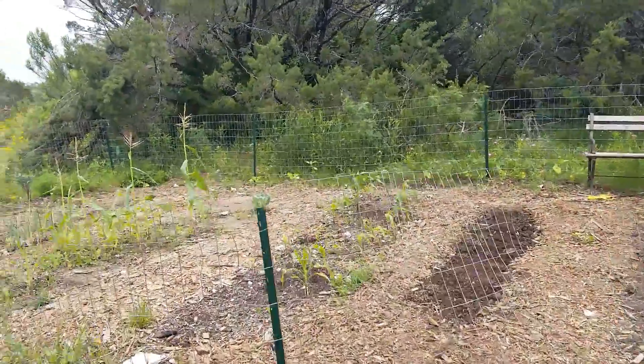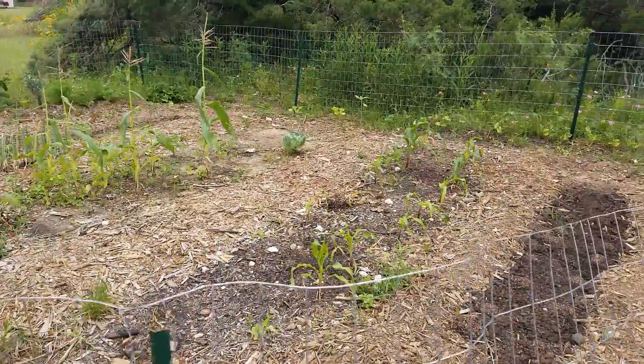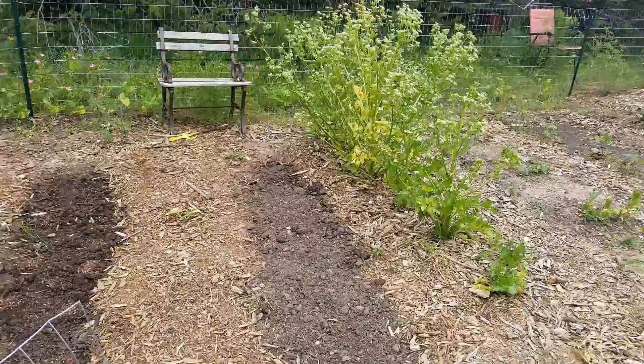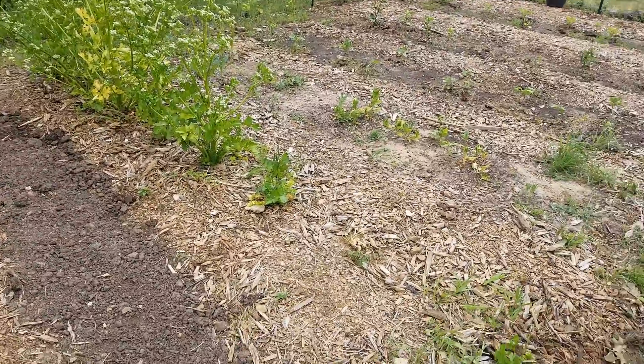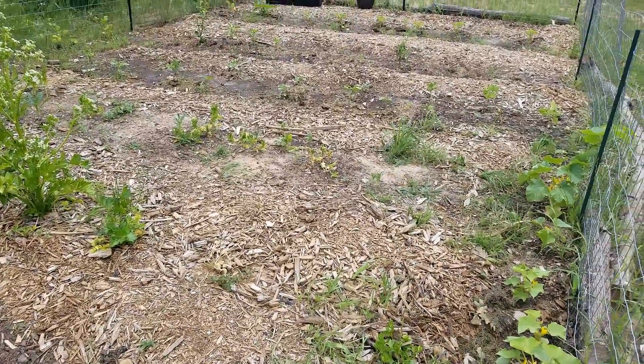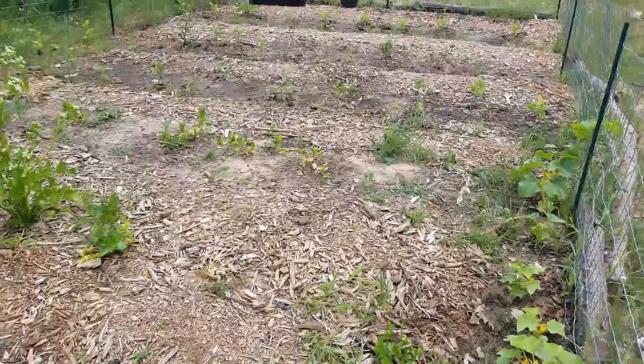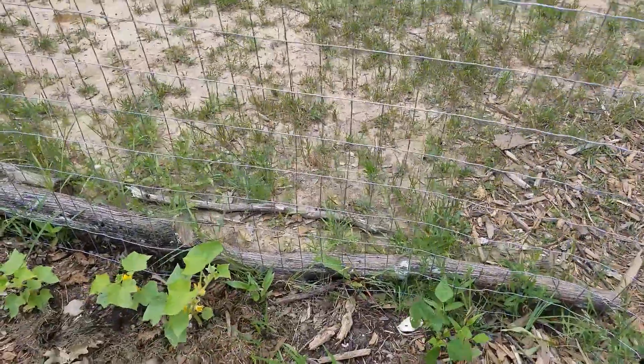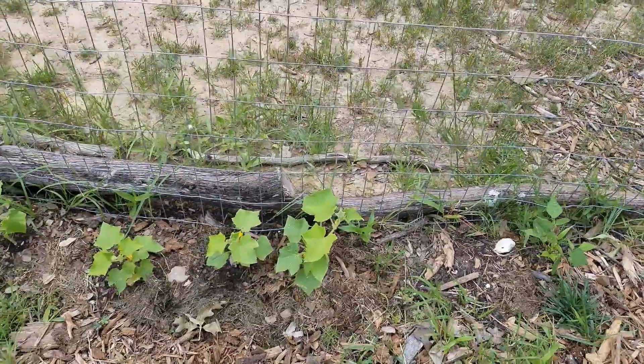Hey guys, it's JC from the Fernandez Farm, and today I wanted to take y'all into the garden and give a little garden update. It is the end of May and everything is really starting to come along — everything's growing and starting to bloom, so I wanted to do a little update and show y'all everything that's growing in my garden.